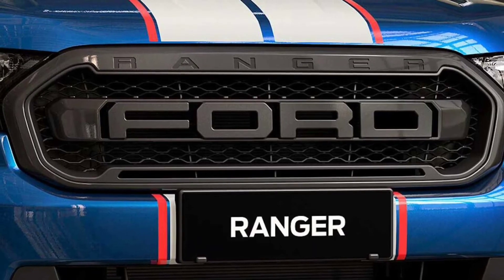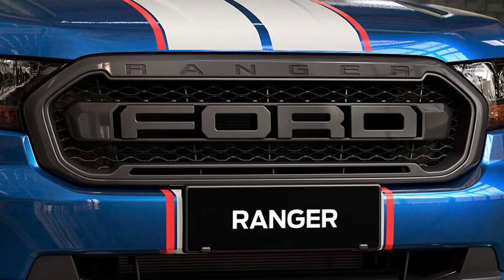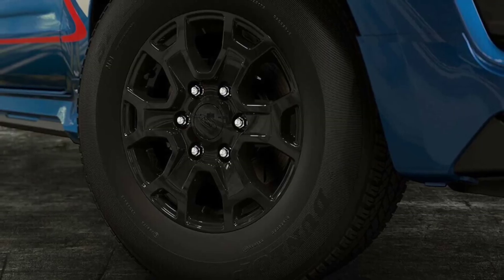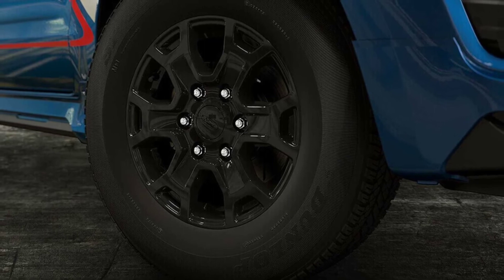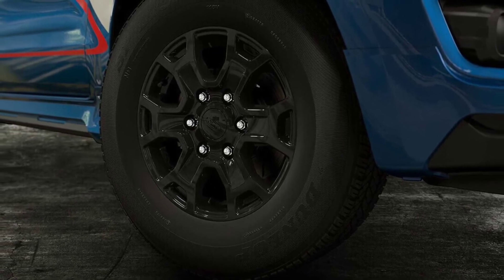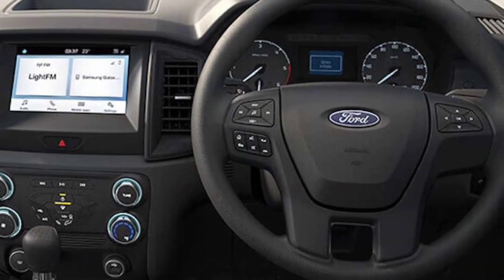The XL Street Special Edition uses a 2.2-liter turbo diesel for motivation. It sends power to the rear wheels through a six-speed manual gearbox. The engine produces 160 horsepower (119 kilowatts) and a punchy 283 pound-feet (385 newton-meters) of torque.